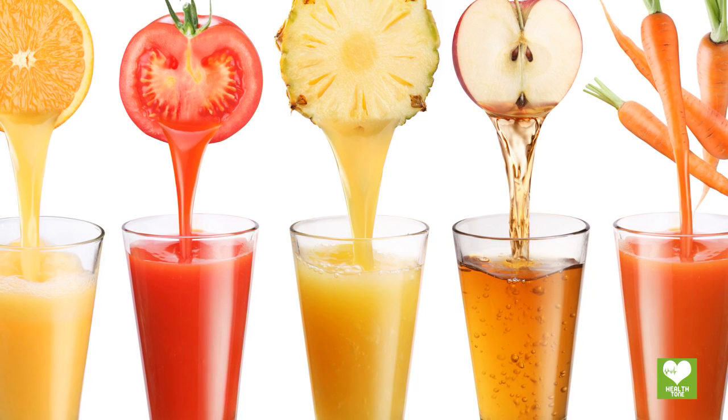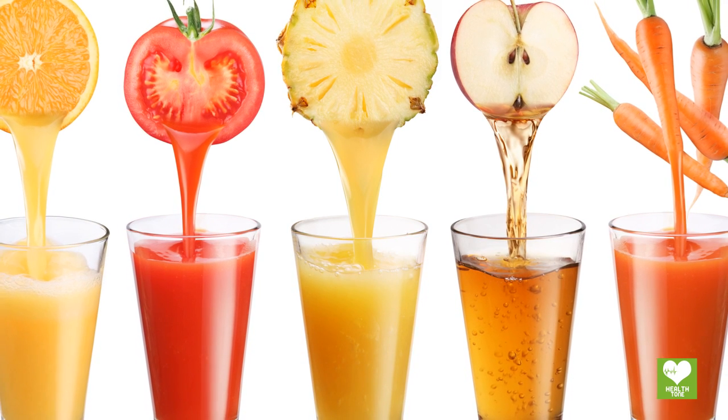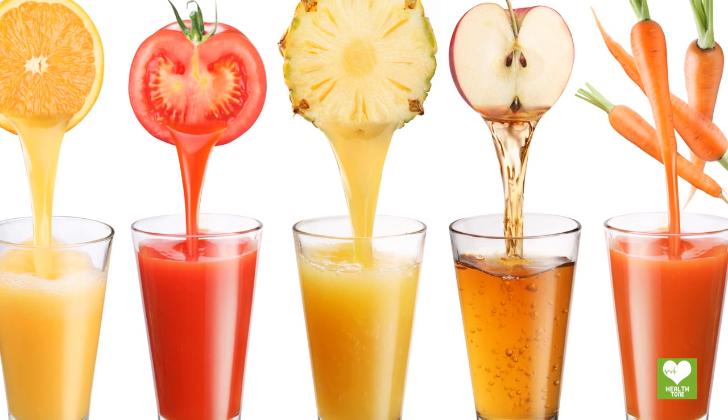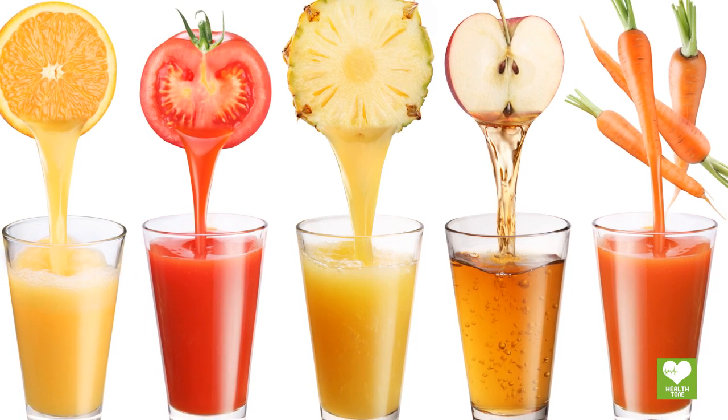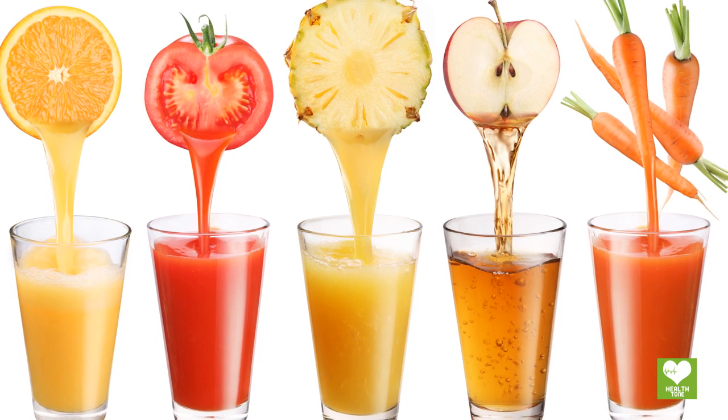Vegetable juices are well known for their medicinal and nutritional benefits, as these juices help in treating many disorders and diseases of the body. To reduce uric acid levels, a mixture of two or more juices is very effective.